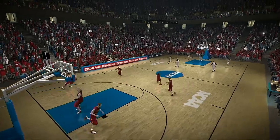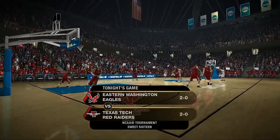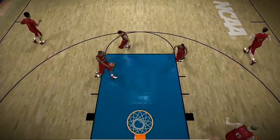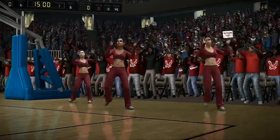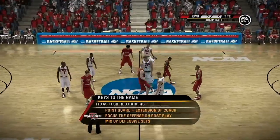Both teams come into this one riding high after back-to-back wins. Mr. Vitale, this third-round game should prove to be a tight one between the Eastern Washington Eagles and the Texas Tech Red Raiders. Both teams need to forget about the wild crowd here and play basketball. The Red Raiders should be able to run away with this one, Dick Vitale.